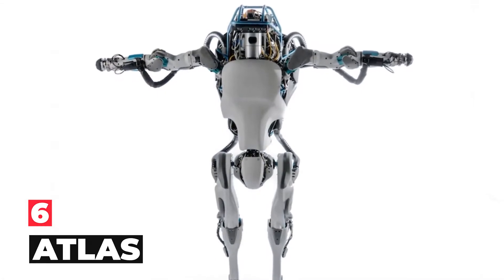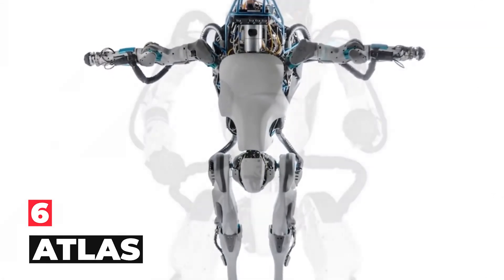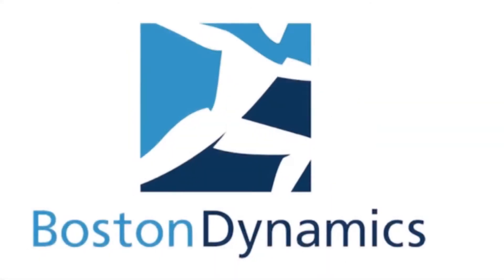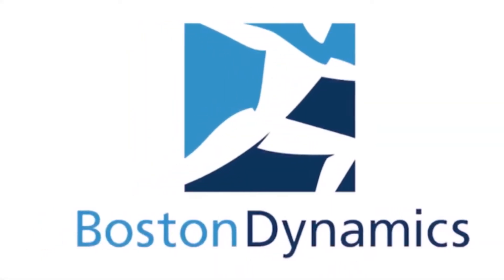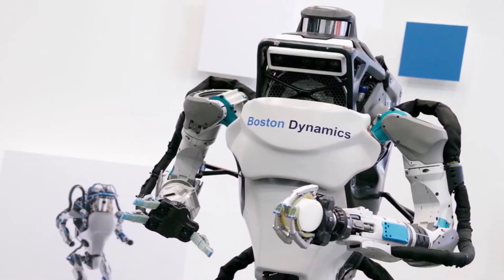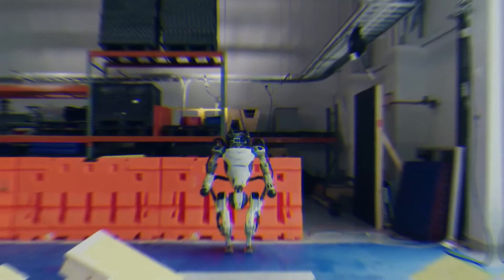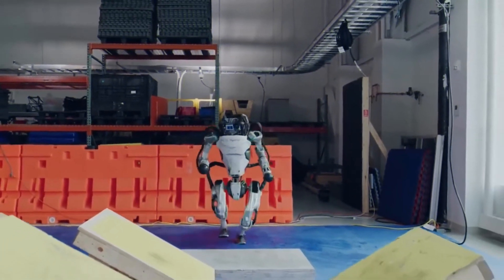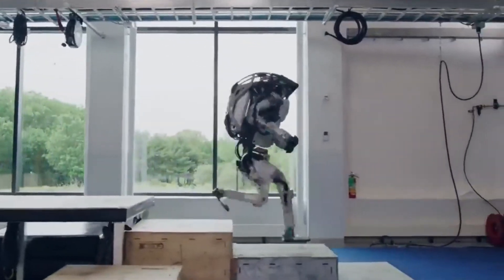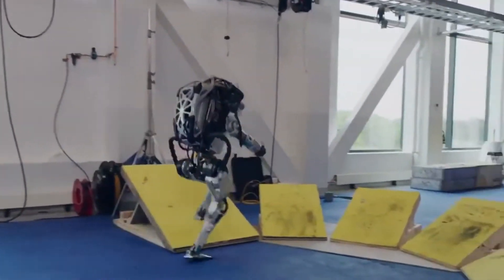Number 6: Atlas. Atlas is a bipedal humanoid robot primarily developed by the American robotics company Boston Dynamics, with funding and oversight from the U.S. Defense Advanced Research Projects Agency, DARPA. The robot was initially designed for a variety of search and rescue tasks, and was unveiled to the public on July 11, 2013.